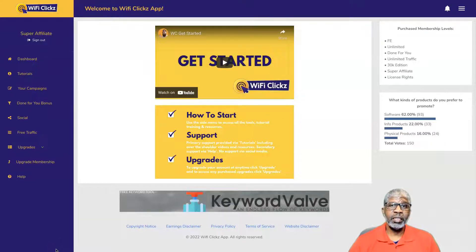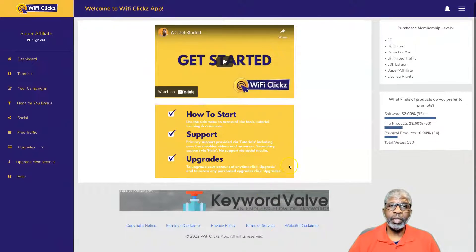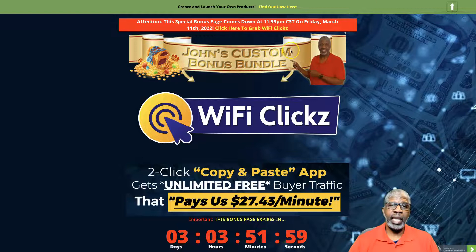Hey there, John Hooks here and welcome to my WiFi Clicks review. I'm actually in the dashboard in the members area of it right now and I have a demo video that I created a day before making this review. We're going to get over to my bonus page, then I'll go through the demo video with you. From YouTube, click the link next to or beneath this video that says 'Get my exclusive bonuses and WiFi Clicks here.'